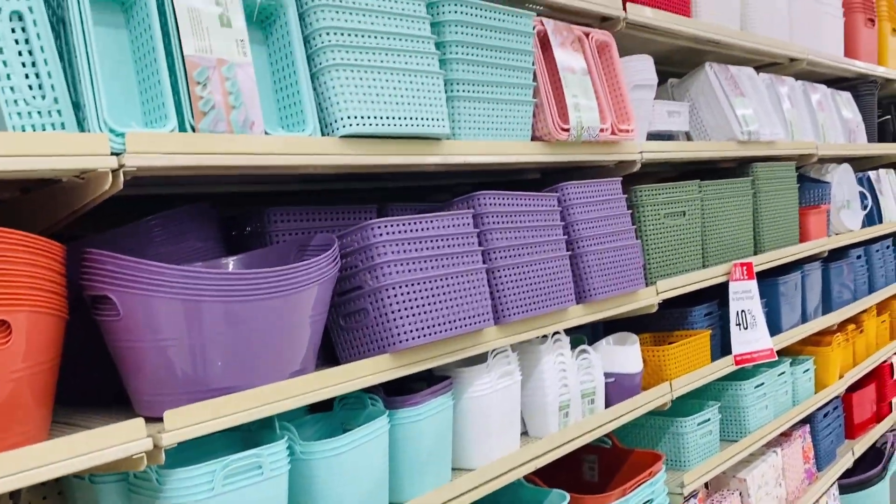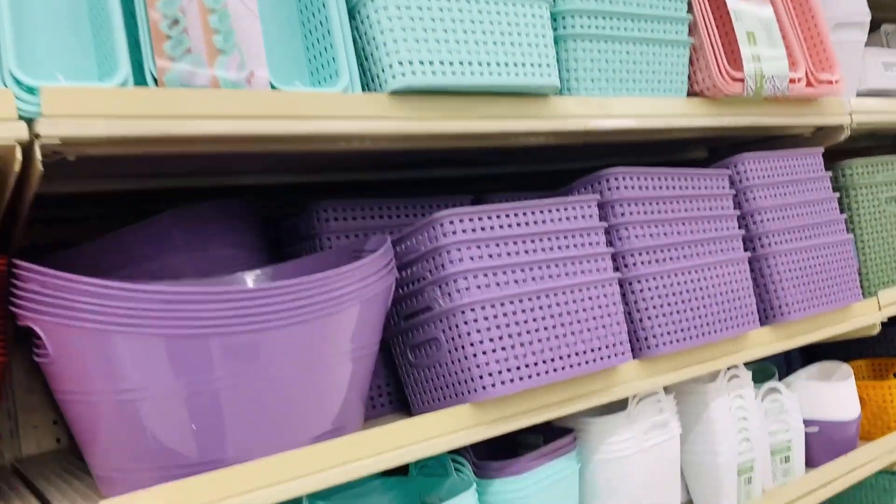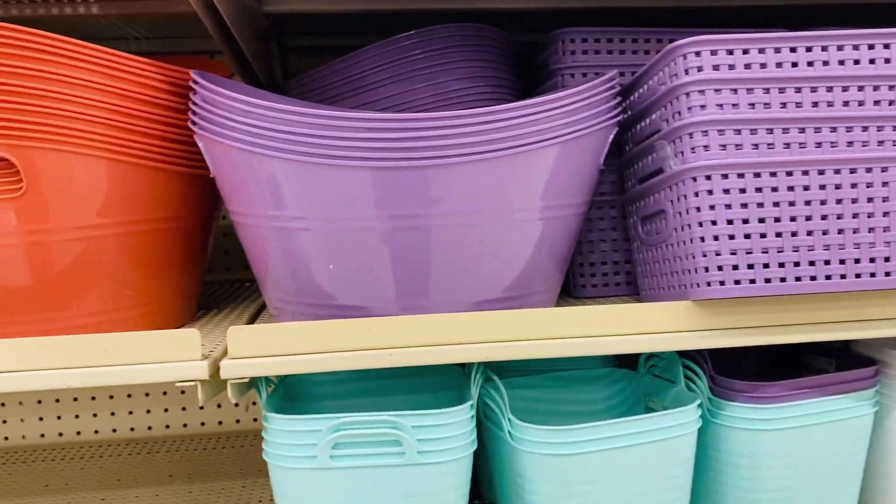Look at all the colors of organizing and storage accessories. It's going to be time for spring cleaning soon, and this will be a great time to get everything you need.